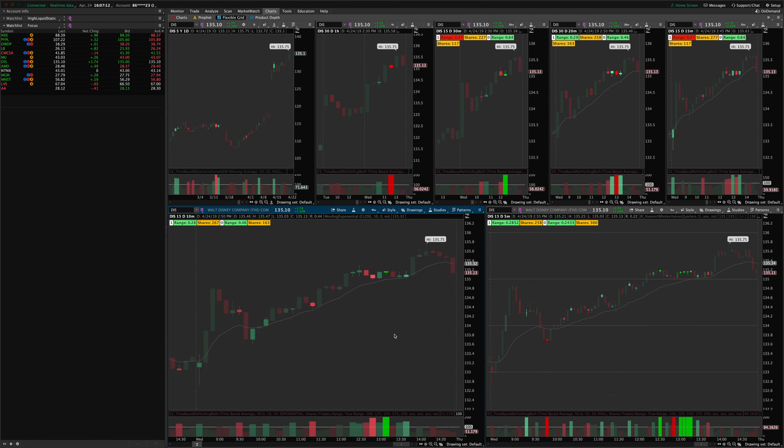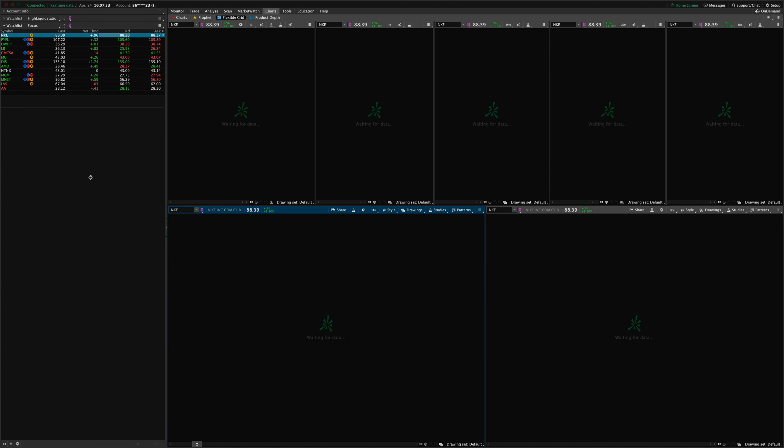Hey guys, Josiah here with easycaters.com. Today just doing our afternoon review of relative volume signals. I also have several opening range breakout signals I wanted to go over that play into both the opening range breakout strategy and the relative volume signal.